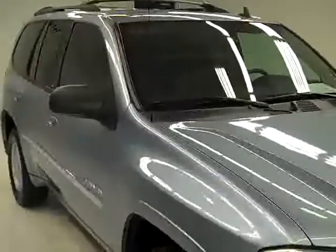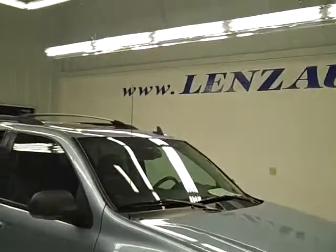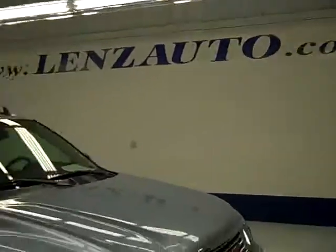To see a complete description of this vehicle, along with more photos, or to look at one of our other 400 or more trucks and SUVs, visit www.LensAuto.com.